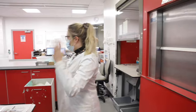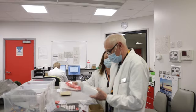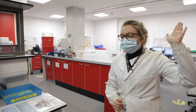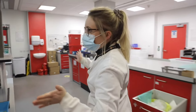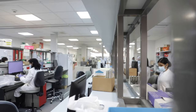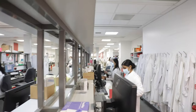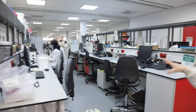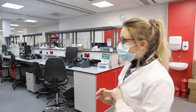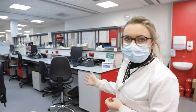Over here is the main sorting area. Samples get sorted into whether they're for Blood Sciences, Microbiology, or Cell Path, which are on the floors above us. All of these people here are booking in and sorting samples out — booking them in for whatever Blood Sciences tests they need. There are three departments down here in Blood Sciences: immunology, haematology, and biochemistry. They book samples into the tests and make sure they're going to the right department.